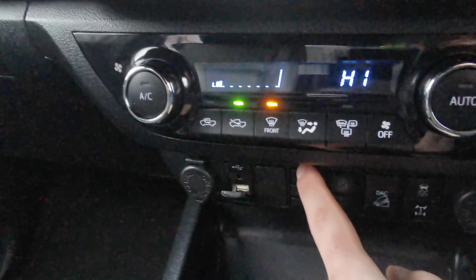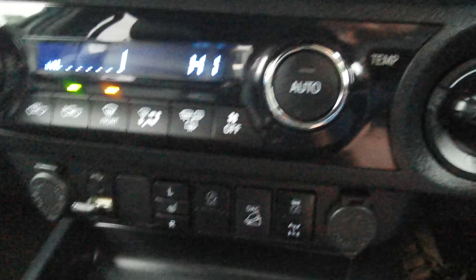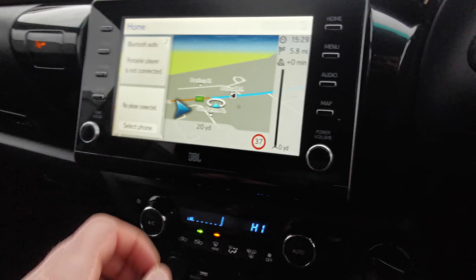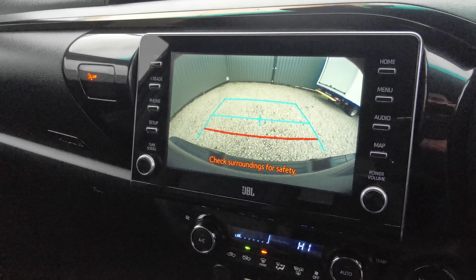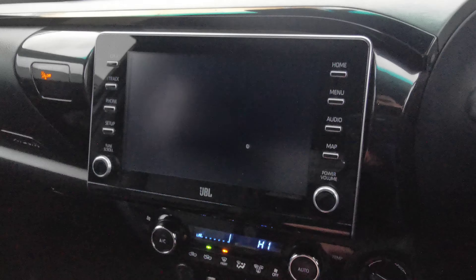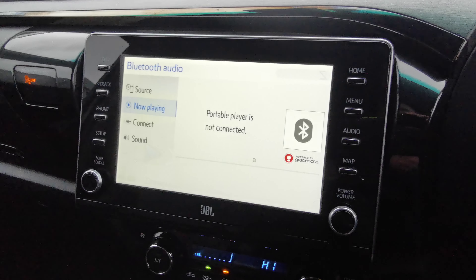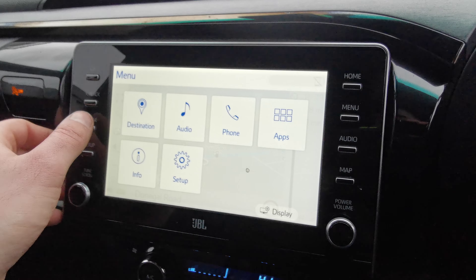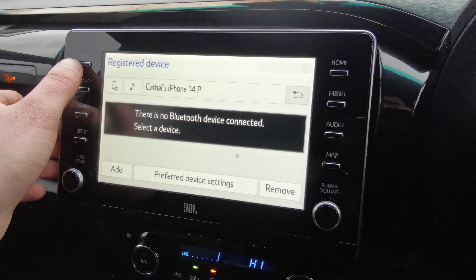You have your heated seats here as well, and traction control with full four-wheel drive. There's your sat nav, radio, Apple CarPlay and Android Auto, and you can pair up the phone as well.